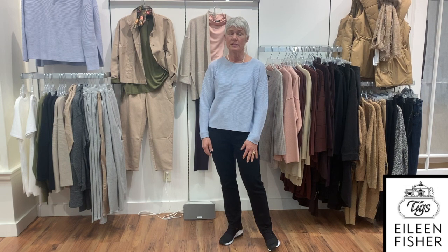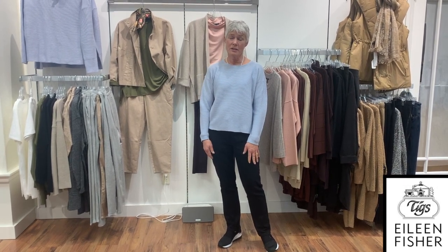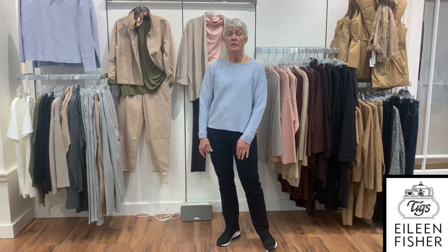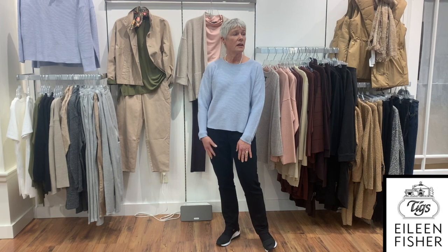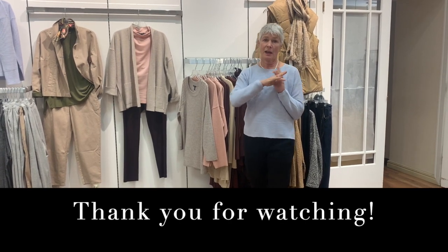That's it for this week! If you wish to order any of this, it's all online at tigstore.com, or you can reach us by email at tigstorethornbury@gmail.com, or phone us at 519-599-3547 and leave a voicemail. We are in the store Monday, Wednesday, Friday 11 till 2. We're offering curbside service — hope you're having a good week and we'll see you next Tuesday. Bye for now, cheerio!